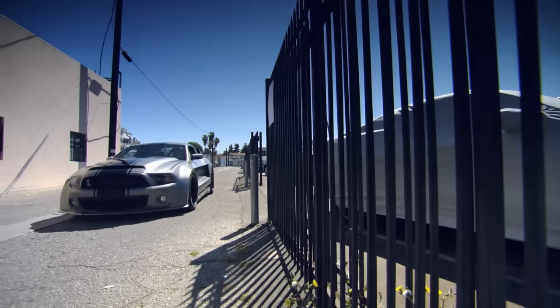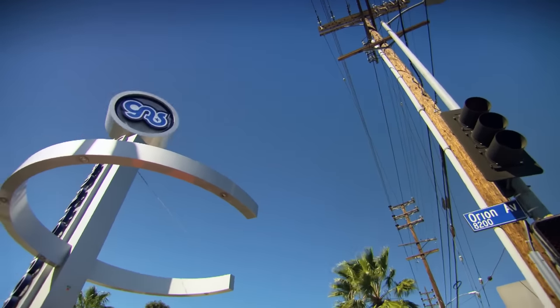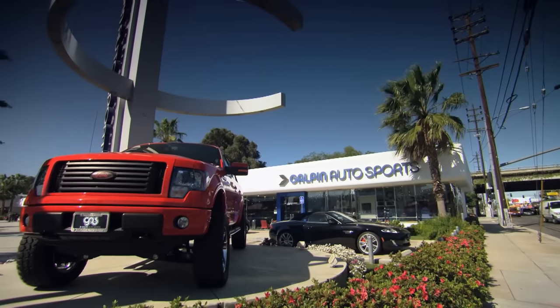It's a very heavily modified wide-body Ford Mustang. It's made by Galpin Autosports, one of California's best-known car modifiers.